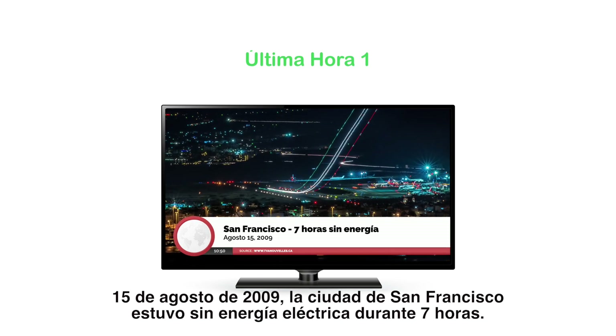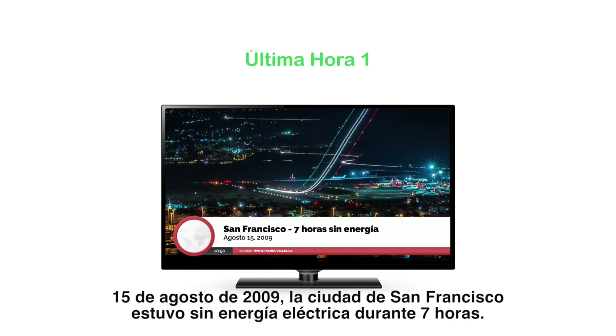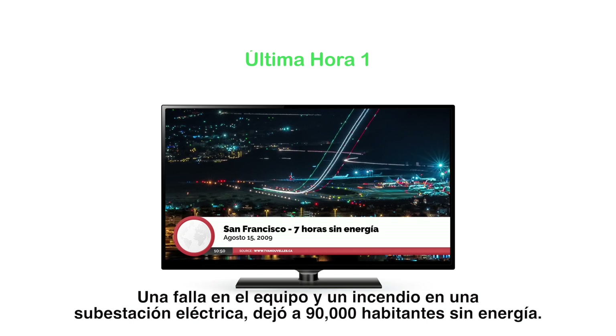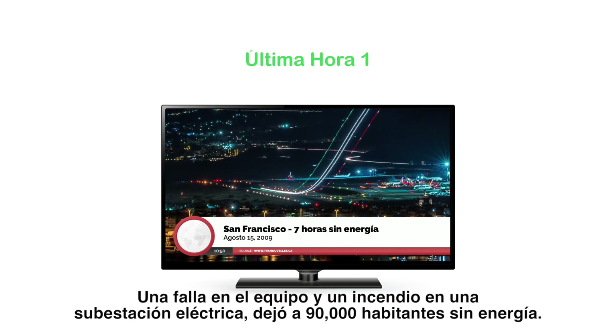August 15, 2009. San Francisco was without electricity for seven hours. An equipment failure and a fire in an electrical substation left 90,000 inhabitants without power.